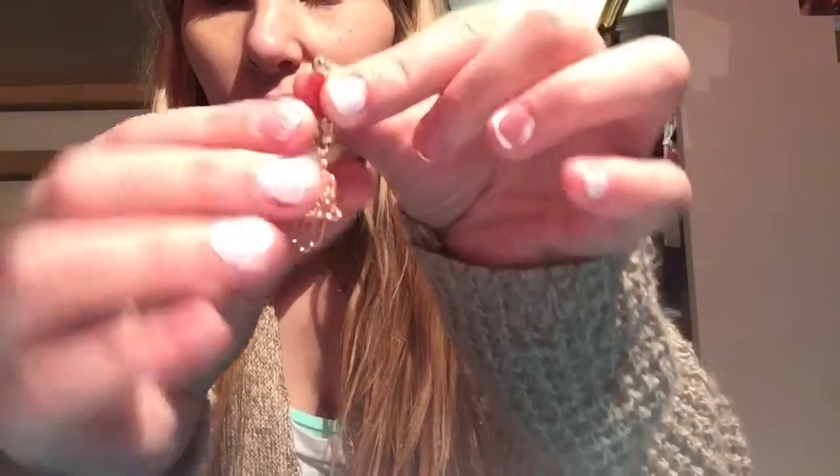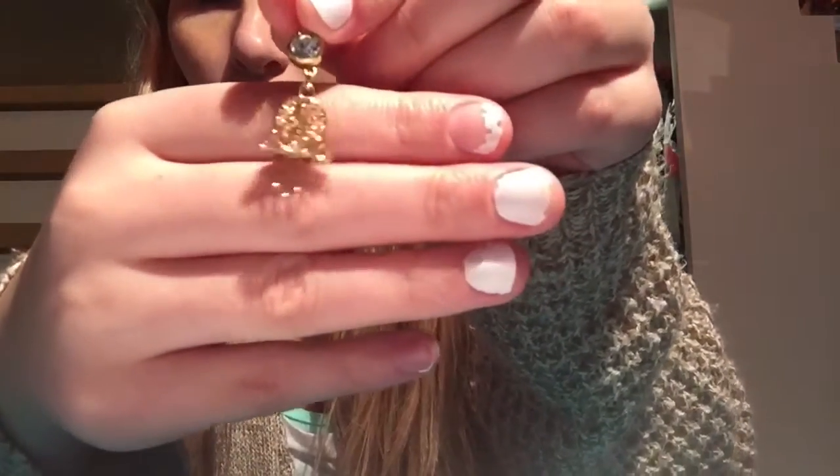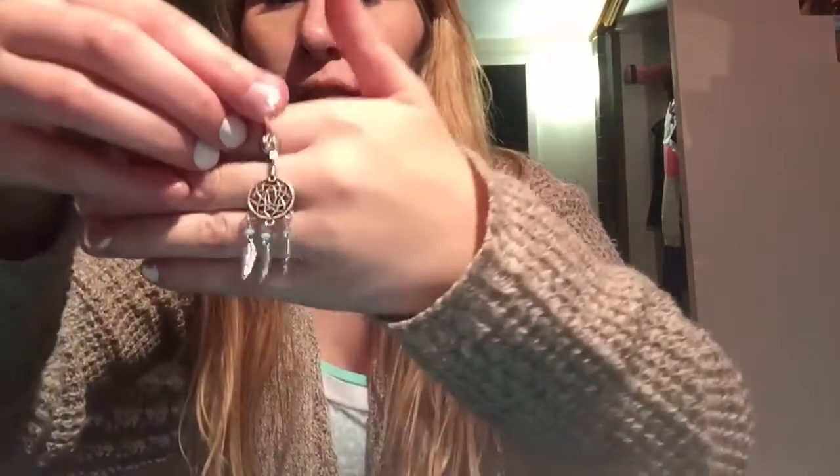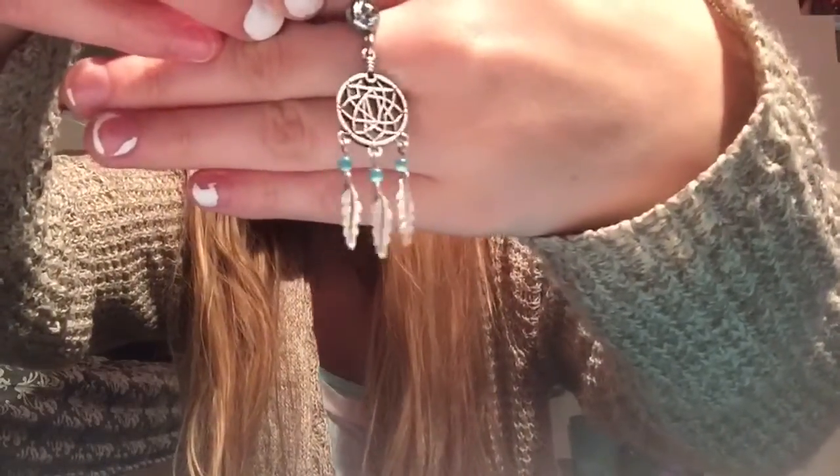So the first one is this little Hamsa hand — however you say it. It's just gold with a gem here and a gem here. I'm pretty sure this was like 99 cents. Then this one I got at Hot Topic. The reason I buy them on eBay is because they're so much cheaper — at Spencer's and Hot Topic you're spending like 10 to 15 dollars per piece. This is just a little dream catcher, but I haven't really worn it because I don't want it to break.